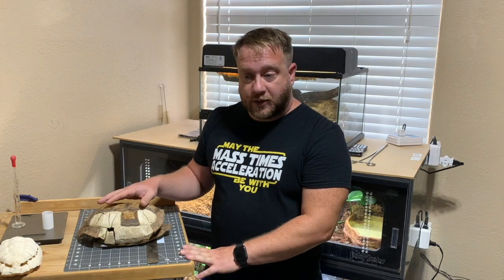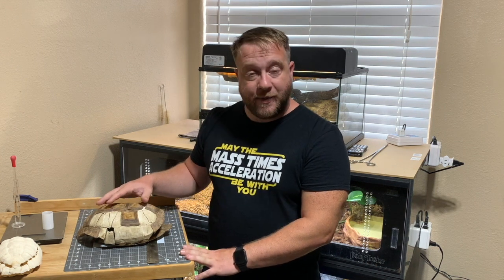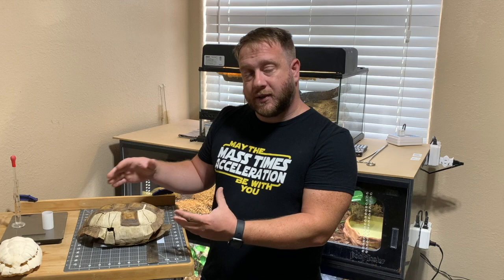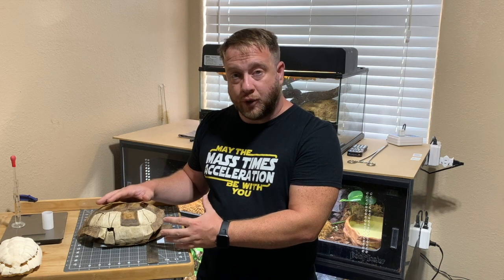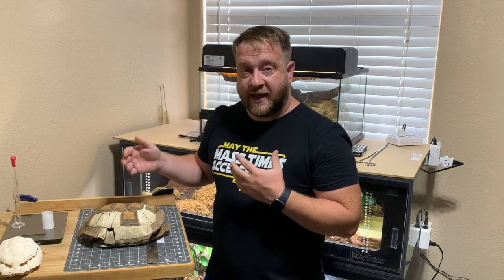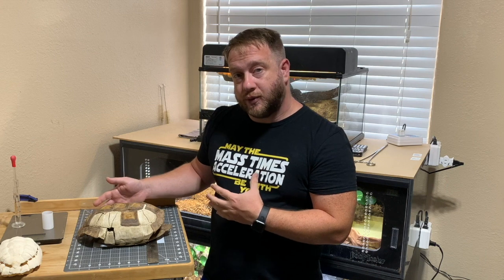I'm sure for many of you, this was your first time really looking at and being taught about the anatomy of tortoise and turtle shells. If this doesn't fit with what you were told before and what you believe, I recommend you check your sources. There's nothing I talked about today that can't be found in a good book or in peer-reviewed research papers, available at your local library or online through your school.